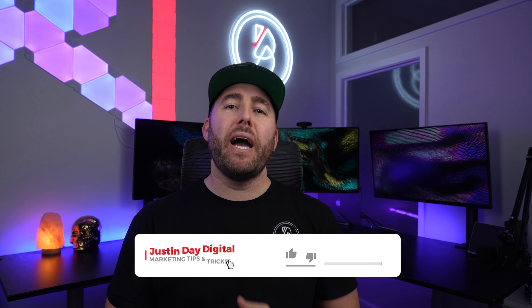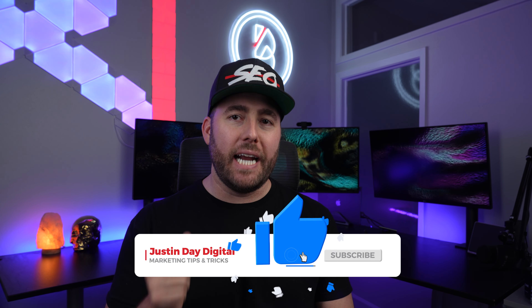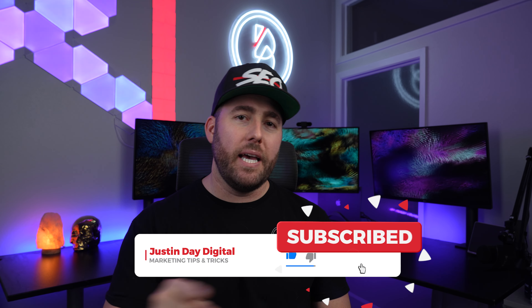Welcome back to another episode of Just In Day Digital for your weekly dose of marketing tips and tricks.